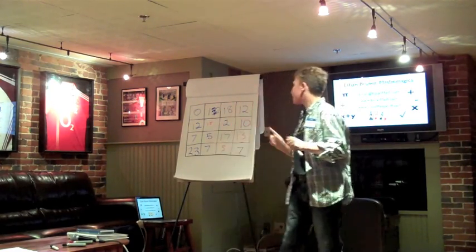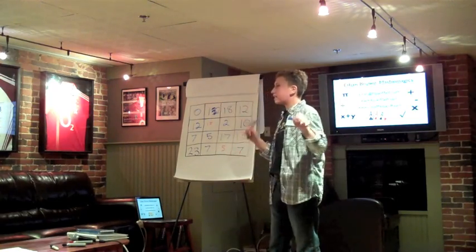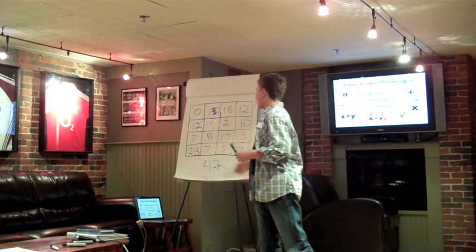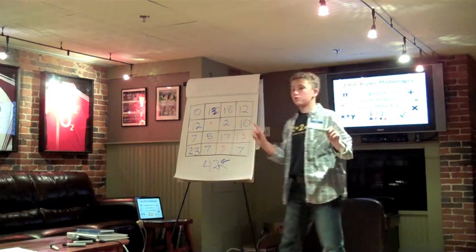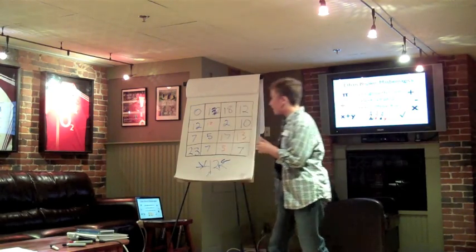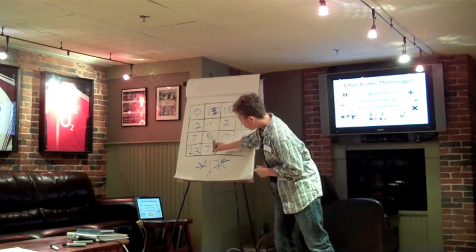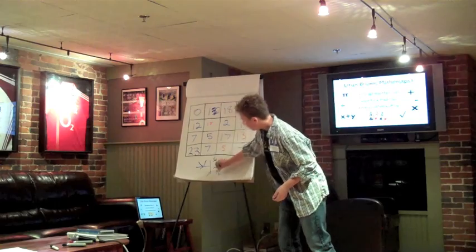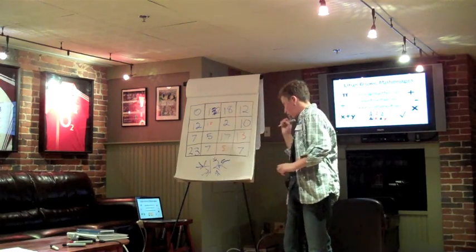Let's see if I was able to make it work. Let's take the first row: 0 plus 12 is 12, plus 18 is 30, plus 12 is 42. The next rows: 12 plus 18 is 30, plus 2 is 32, plus 10 is 42. Then 7 plus 5 is 12, plus 7 is 19, plus 13 is 42. And 23, 30, 35, 42. Now the columns: 0 plus 12 is 12, plus 7 is 19, plus 23 is 42. Then 12 plus 18 is 30, plus 5 is 35, plus 7 is 42. Then 18, 20, 37, 42. And 12, 22, 35, 42.